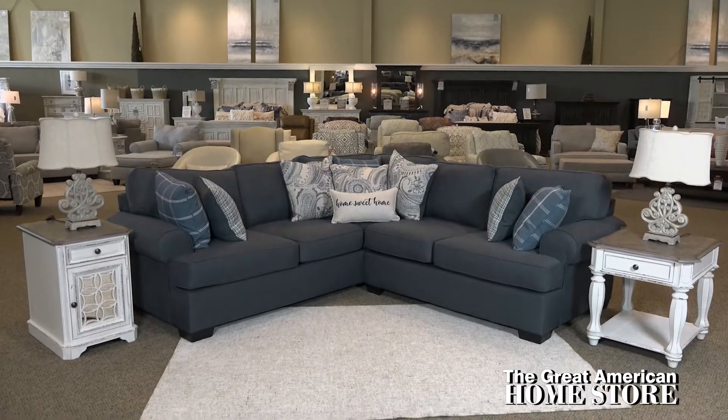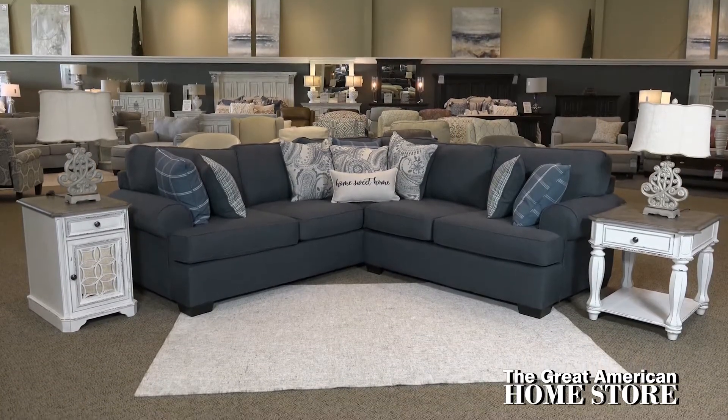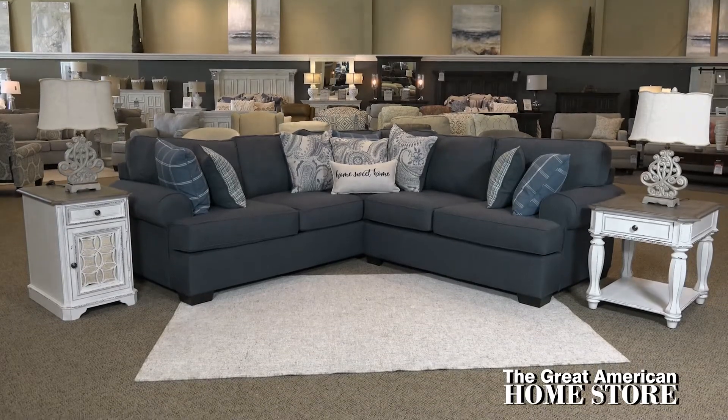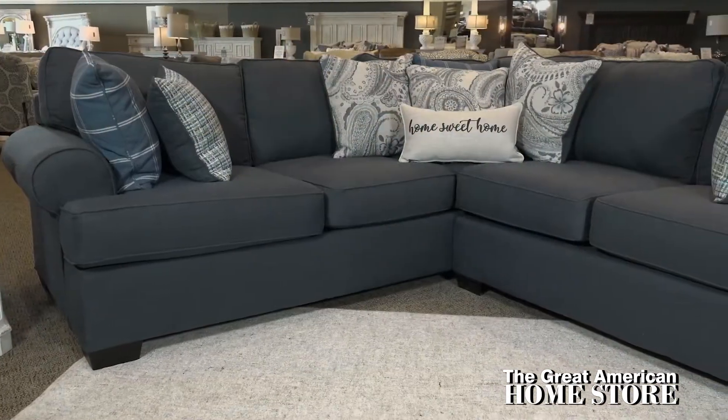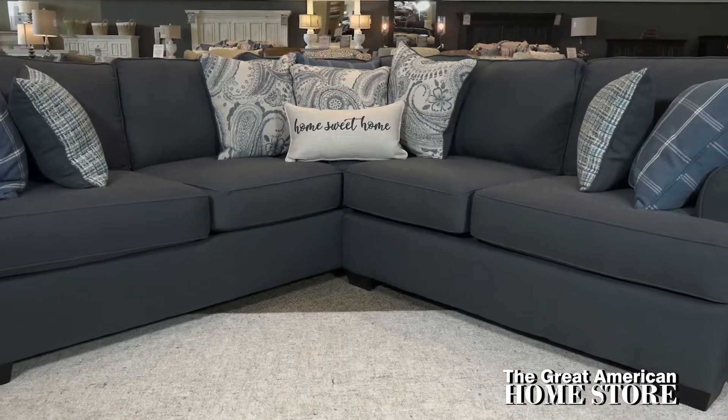The Morgan Indigo two-piece sectional by Behold Home was designed with social gatherings for smaller spaces in mind. This sectional is professionally tailored, supremely comfortable, and clearly features a timeless classic design.